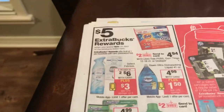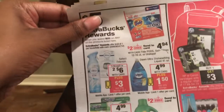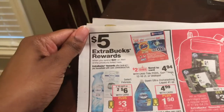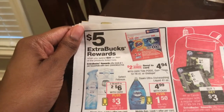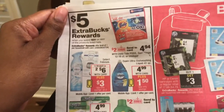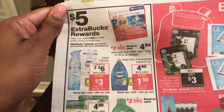This Febreze deal is on page two of the ad, right there. It's also part of the spend twenty dollars, get back a five dollar ECB deal. There wasn't anything else I needed in that section, but I did need the Febreze so I went ahead and got it.